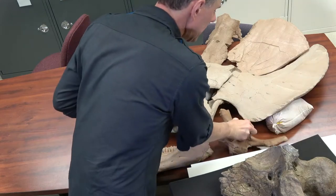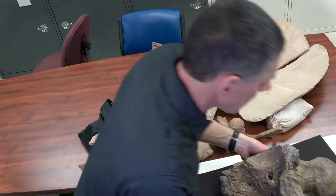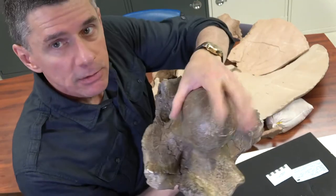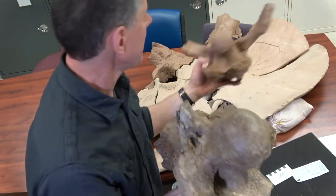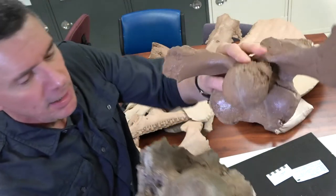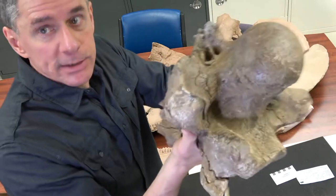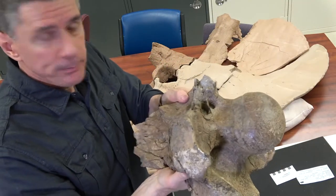What I want to show you now is the brain case that we're returning, MOR1194. Here's this brain case right here — this is all we have of this particular specimen on loan. Here is the occipital condyle right here. What we can do is compare the occipital condyle of this specimen that we see back here, and look at the size difference. This one is much smaller. The Triceratops that belonged to this brain case must have been an enormous animal.